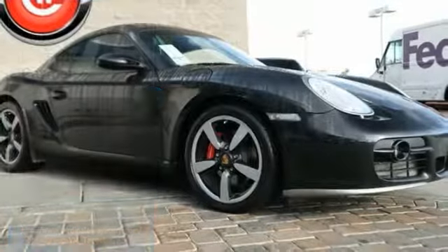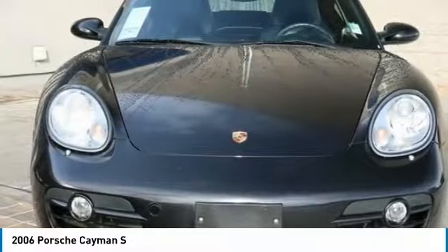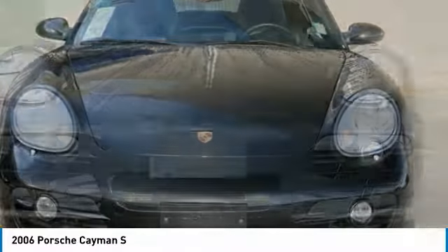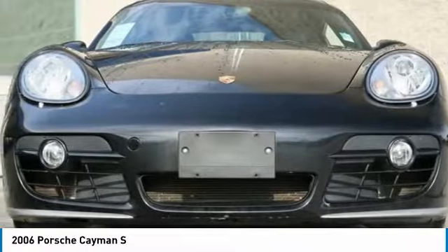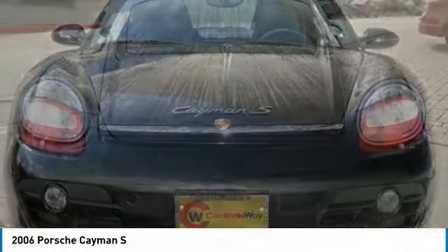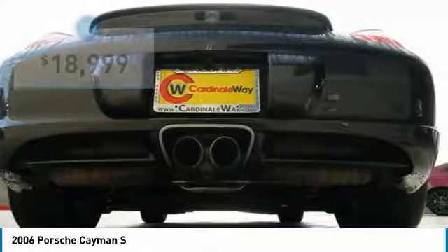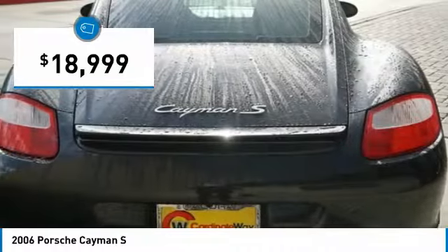Take a ride in the 2006 Cayman. The design of the Cayman models benefits from their distinctive sporty character. Their performance potential is obvious at first sight, for these are true specimens of force and athleticism. Individual styling features help to define the Cayman so impressively, and it is priced below $20,000.